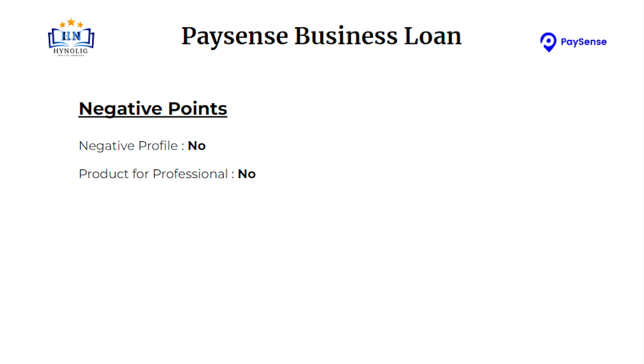Let's talk about some negative points. No negative profiles are noted in this business loan. There is no specific product for professionals.